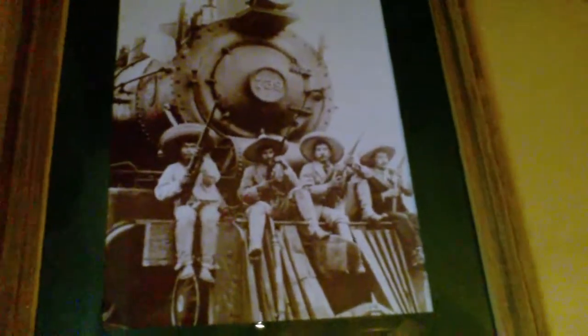Revolutionaries from the 1910 Mexican Revolutionary War.